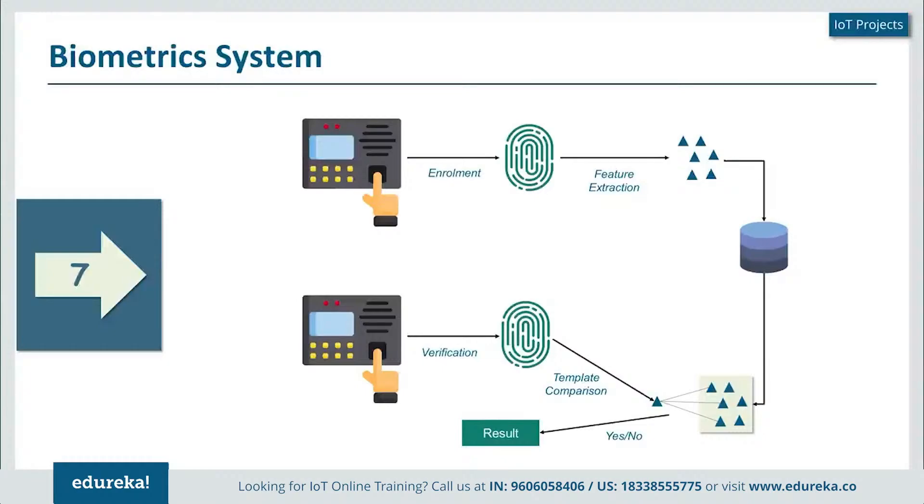If it matches, it correspondingly gives me an attendance or lets me access a door. If it does not match, it raises an alert. This biometric system can use a fingerprint, iris scanning, or a combination of both. Voice recognition is also one of the key products in the biometric domain.